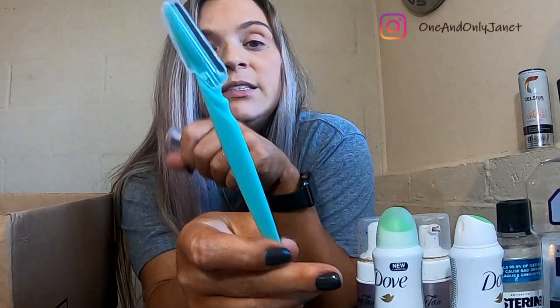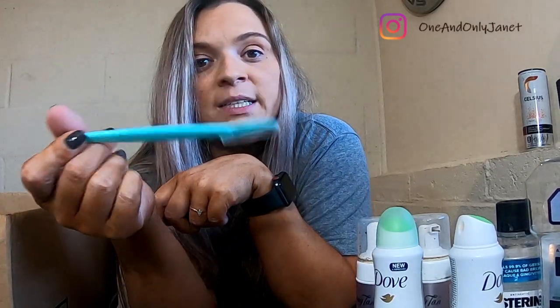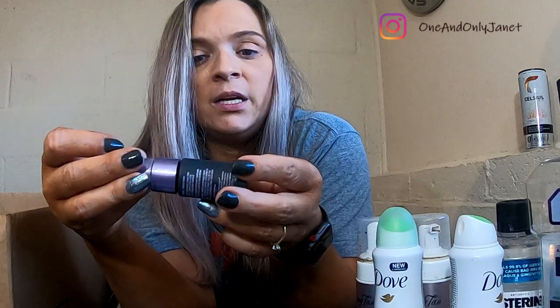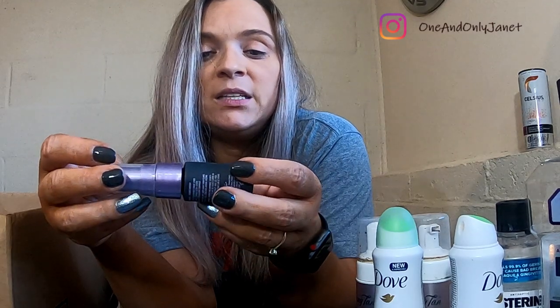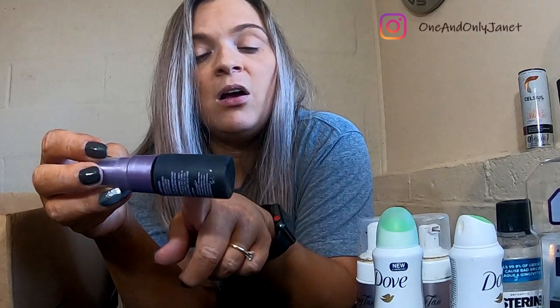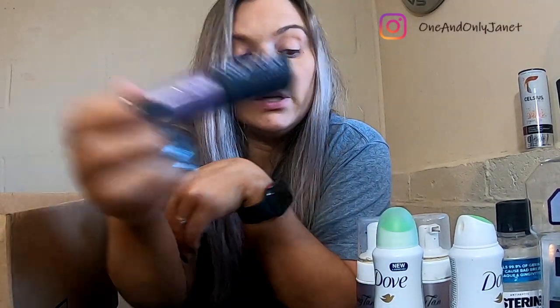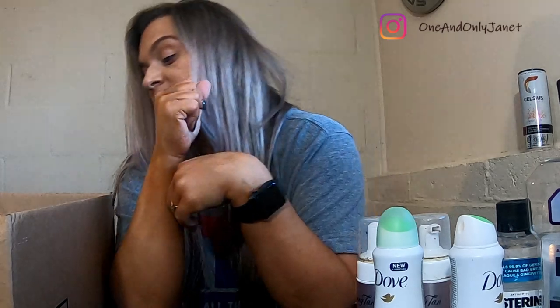The last two things: first, these eyebrow razors that I've shown you guys before — I got mine in a three-pack on Amazon. I like them; they do what they're supposed to. And last but not least, this is the Urban Decay All-Nighter Makeup Setting Spray. I liked it, of course, so I would definitely repurchase, which I already have.